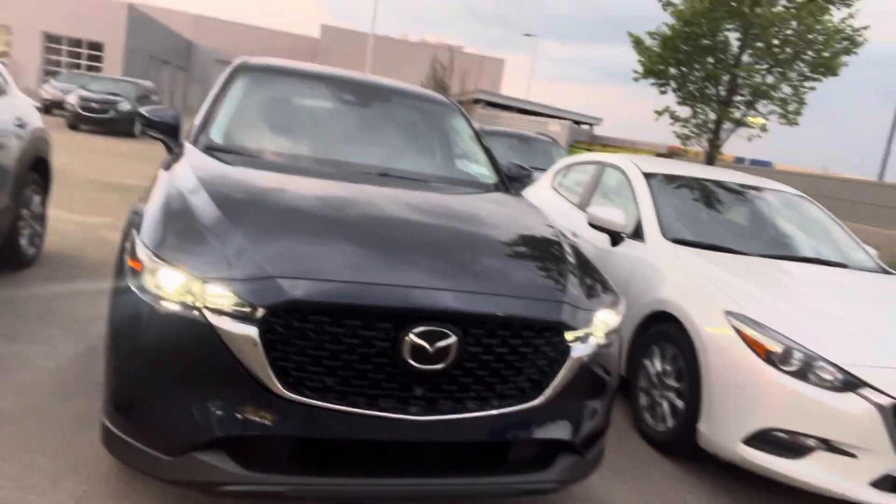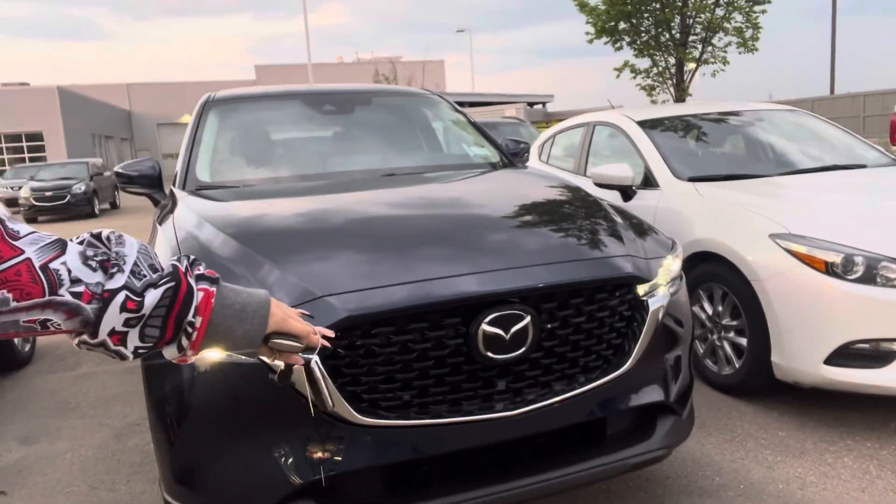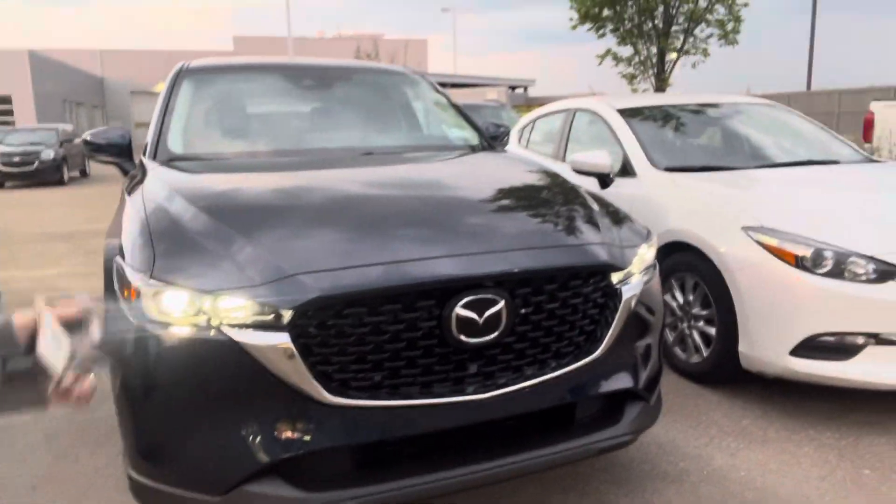This is in our deep crystal blue. Starting up front, you have the LED headlights. In the Mazda badge, you will have the adaptive cruise control. And then on the side, you have the blind spot monitoring.